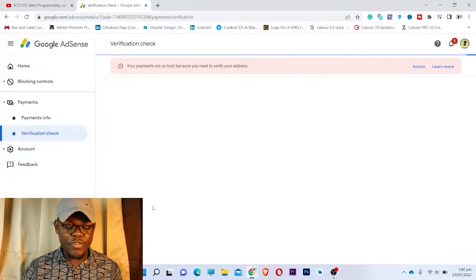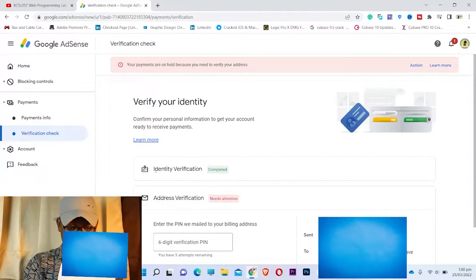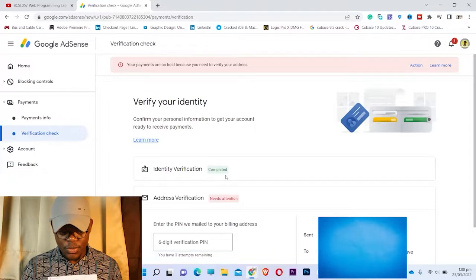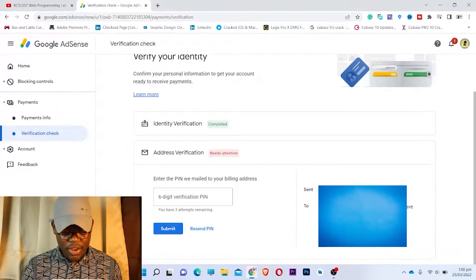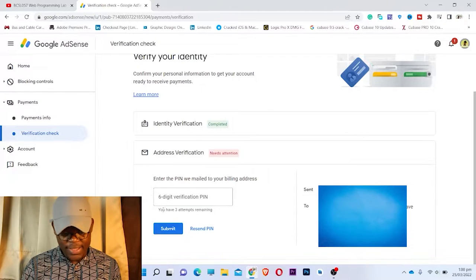I click on Verify and it takes me to this page. Before you can enter the PIN, you have to have hit the ten-dollar mark to apply. I've already applied. The first step — identity verification — is marked completed. The second step is address verification, and this is my address, which I'll blur. It also says I have three attempts remaining.